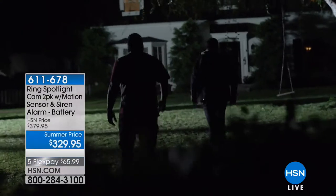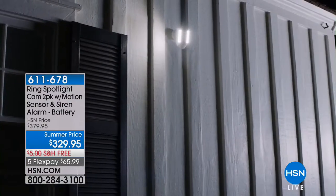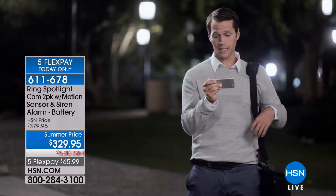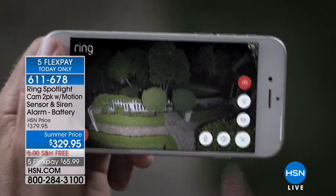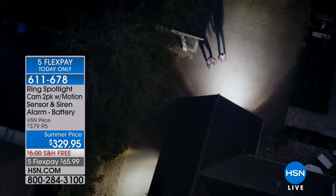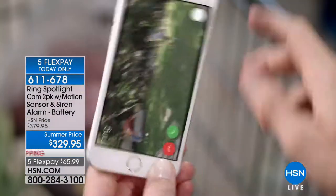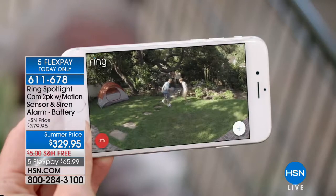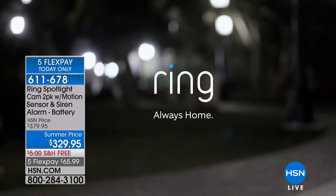A home burglary occurs every 15 seconds in the U.S., and most take place when you're not there. Introducing Spotlight Cam by Ring — a motion-activated security light with an HD camera, automated recording, and two-way talk that keeps you safe and protects your home. Bright enough to light up your yard, 270 degrees of advanced motion detection, smart alerts to your phone so you always know what's going on. Day or night, protecting your home has never been easier. Spotlight Cam by Ring — security for every corner of your home.